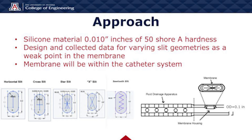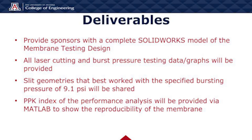The slit geometries that will be laser cut into the membrane are as follows: horizontal, cross slit, star slit, X slit, and sawtooth. The deliverables for this project are as follows. We will provide sponsors with a complete SOLIDWORKS model of the membrane testing design. All laser cutting and burst pressure testing data and graphs will be provided. Slit geometries that work best with the specified bursting pressure of 9.1 PSI will be shared, and a PPK index of the performance analysis will be provided via MATLAB to show the reproducibility of the membrane.